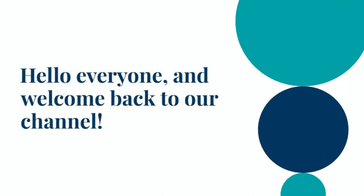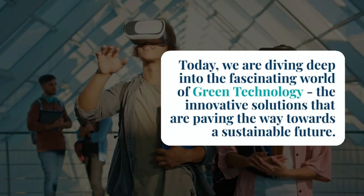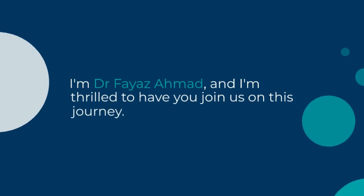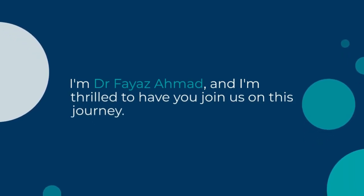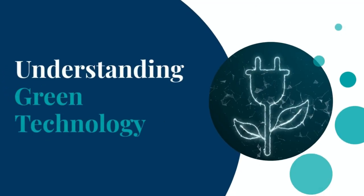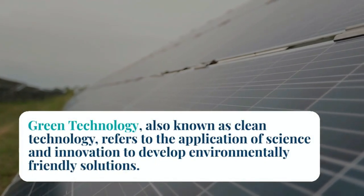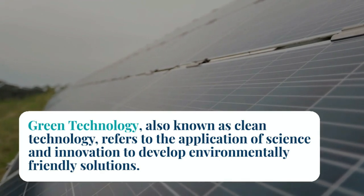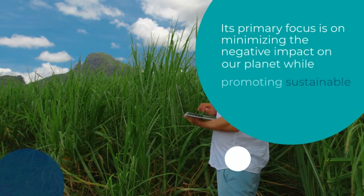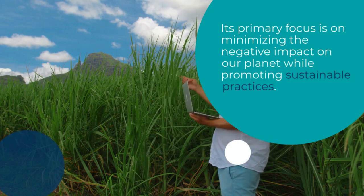Hello everyone and welcome back to our channel. Today we are diving deep into the fascinating world of green technology — the innovative solutions that are paving the way towards a sustainable future. I am Dr. Vayaz Ahmed and I am thrilled to have you join us in this journey. Green technology, also known as clean technology, refers to the application of science and innovation to develop environmentally friendly solutions, with a primary focus on minimizing the negative impact on our planet while promoting sustainable practices.